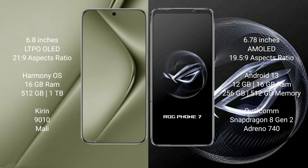The Asus ROG Phone 7 comes with 12GB or 16GB RAM and 256GB or 512GB internal storage, a Qualcomm Snapdragon 8 Gen 2 processor, and an Adreno 740 GPU.